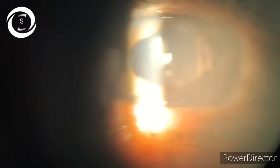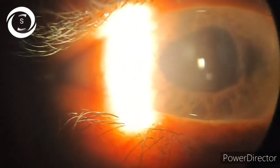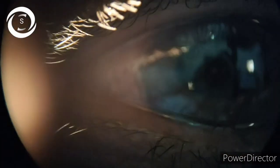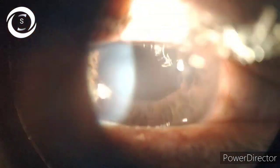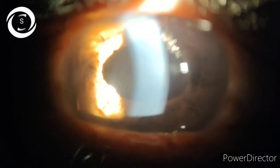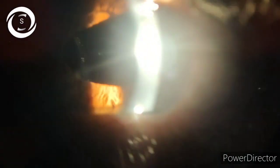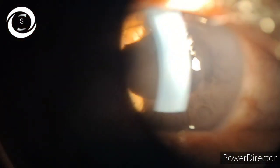It can damage and rub the iris and cause inflammation. So if my fellow ophthalmologists and eye care practitioners are watching this video, the take-home message is: never implant a foldable IOL in the anterior chamber. Keep the patient aphakic rather than putting a PCIOL in the anterior chamber.